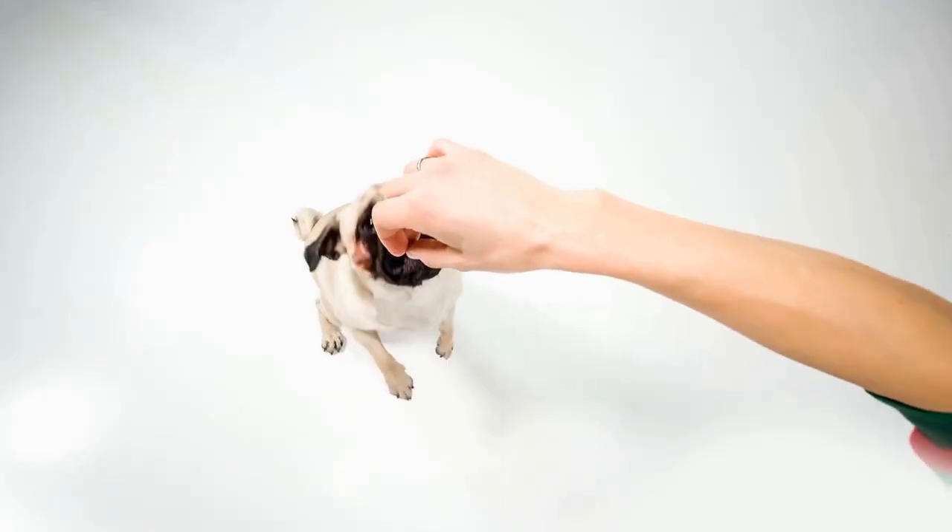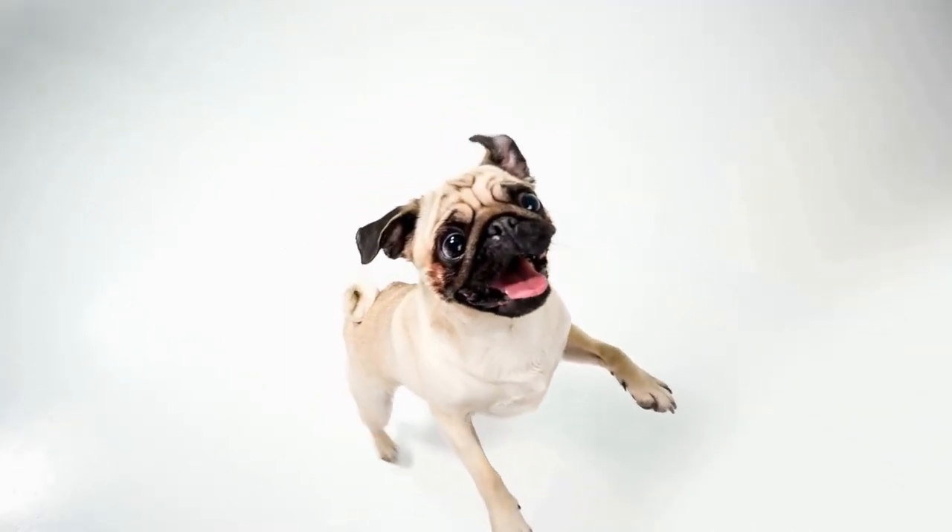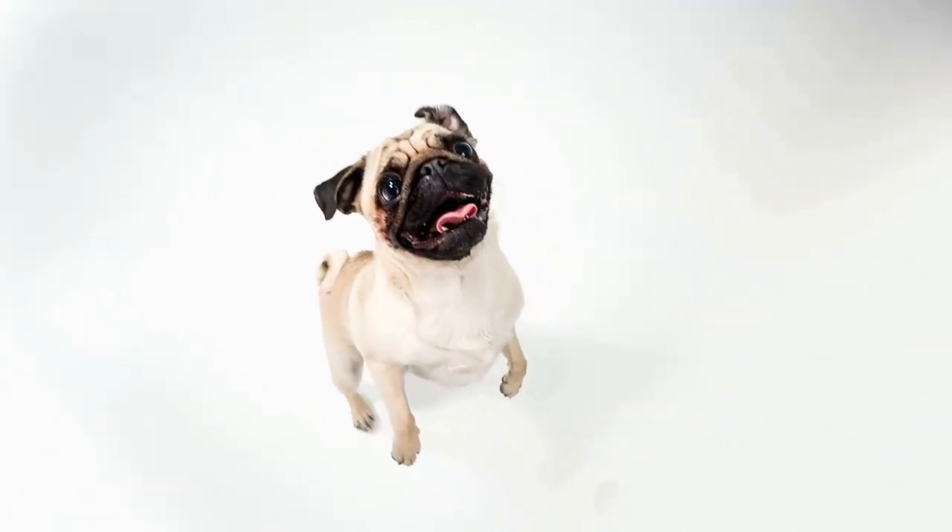In this article, we will discuss some of the most common emergencies that pugs may encounter and the necessary first aid measures to take.